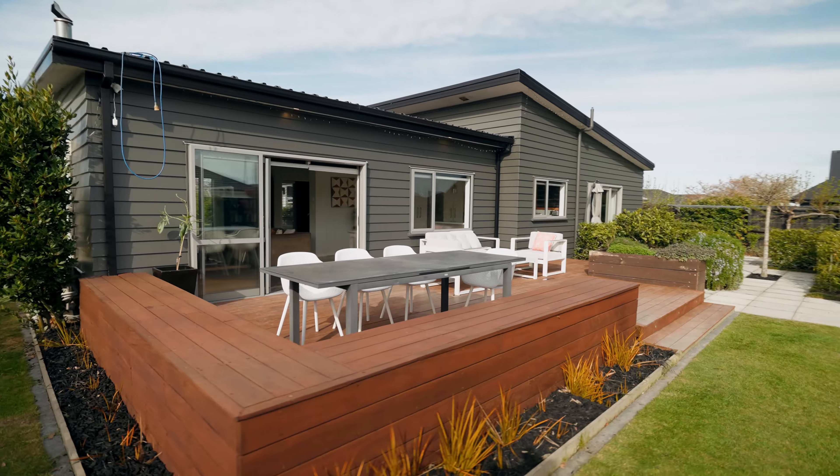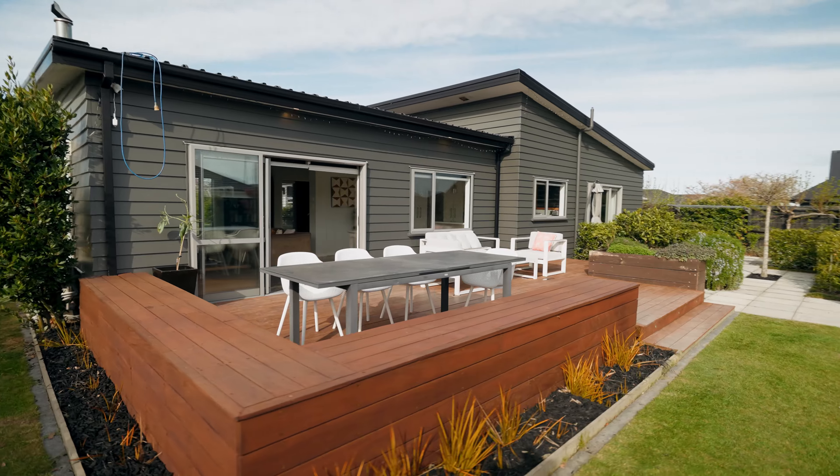This property just keeps on giving. The outdoor entertaining area features this beautiful decking area, raised garden beds, space for the kids to have their trampoline, and a beautifully sized garden. It's orientated perfectly to the sun, you're close to schools, and you're close to all the amenities.